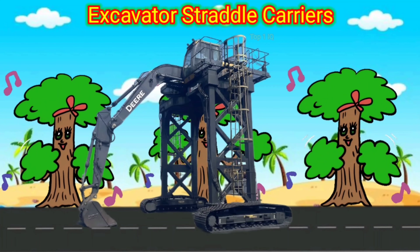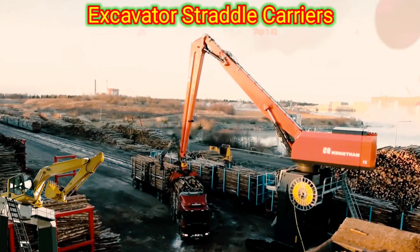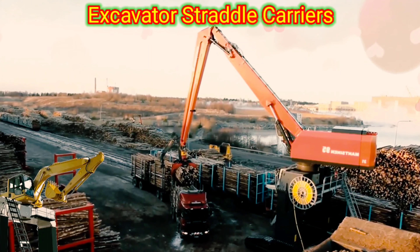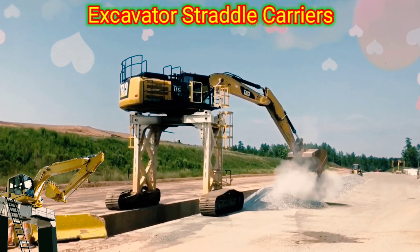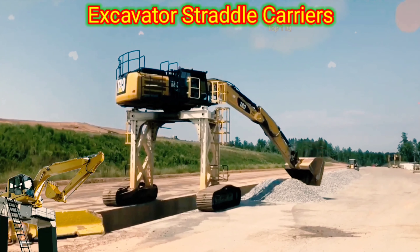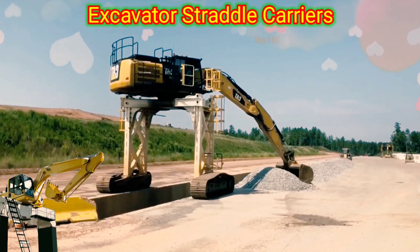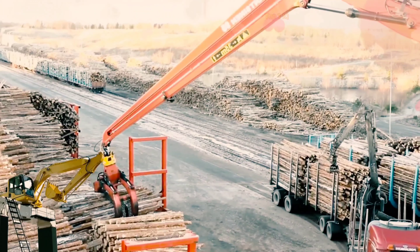Excavator Strato Carriers. Excavator Strato Carriers are vehicles primarily designed for handling and transporting heavy containers and cargo. They are commonly used in port and terminal operations, particularly in container terminals. These carriers consist of a straddle carrier frame mounted on a pair of large wheels or tracks. The frame incorporates an excavator-like boom equipped with a spreader or lifting attachment.